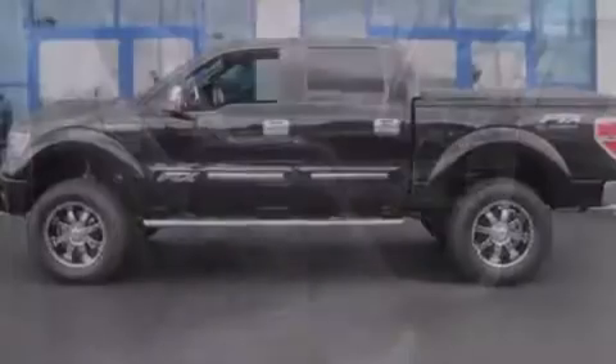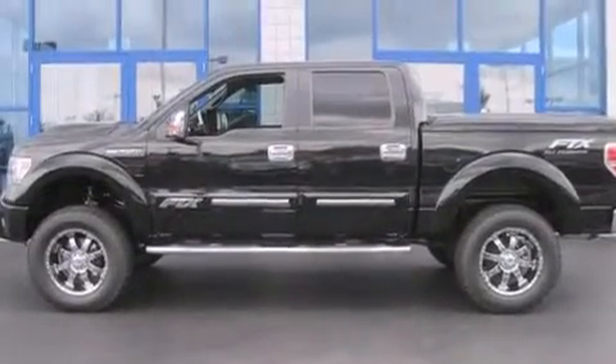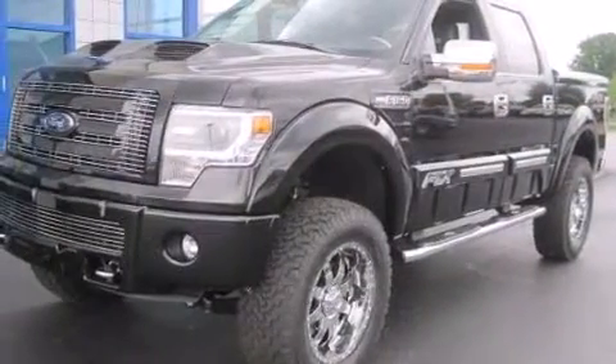Dual-power seats, air conditioning, an auto-dimming rear-view mirror, a sliding rear window, and leather seats provide great support and create an overall luxurious feel.